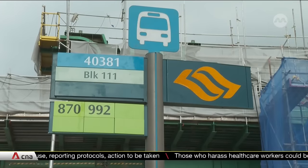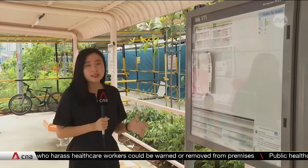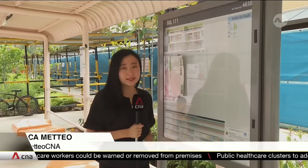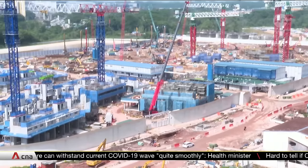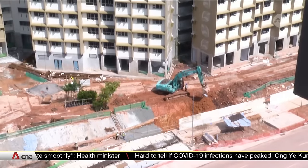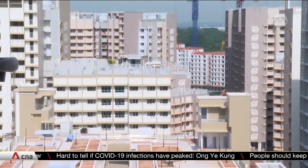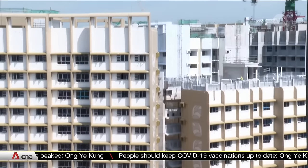Even if residents cannot get food or groceries right at their block, they can travel to the nearest supermarket, which is about three bus stops away. The authorities recently added two new bus services in the neighbourhood, and this is the only bus stop in the area for now. The buses provide residents access to amenities such as shopping malls, supermarkets and polyclinics in nearby towns like Bukit Batok and Jurong. As more residents move in, the buses will stop at more places within Tengah. The area will also be served by the Jurong Region Line, opening in stages from 2027.